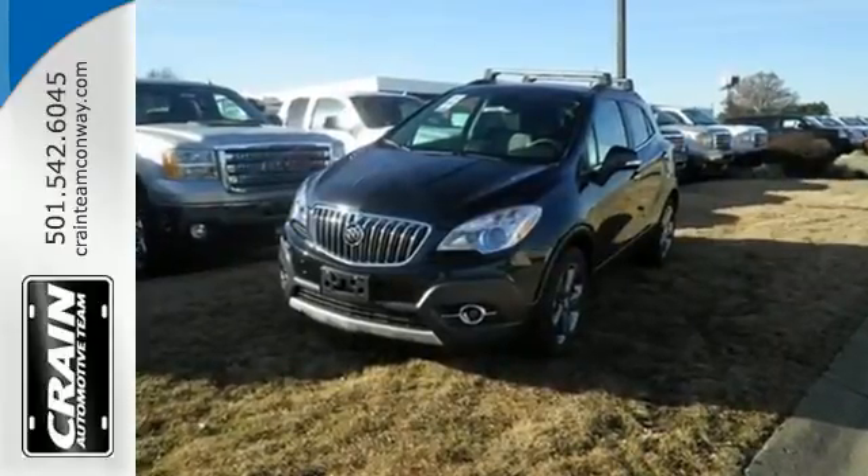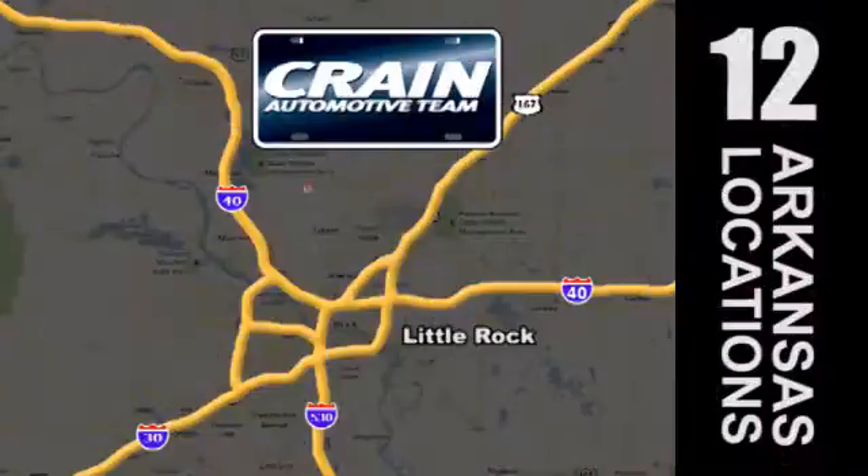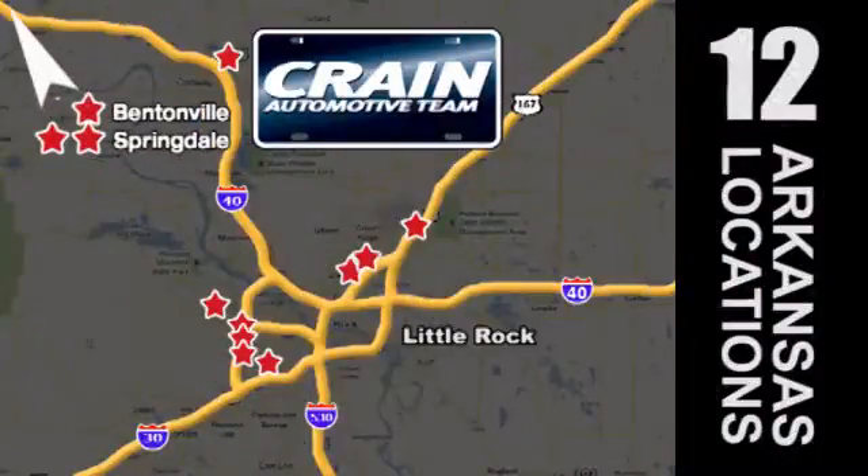Drive this Encore today. Visit us anytime at Craneteam.com. Go, go, go — the Craneteam's got them, Craneteam.com.